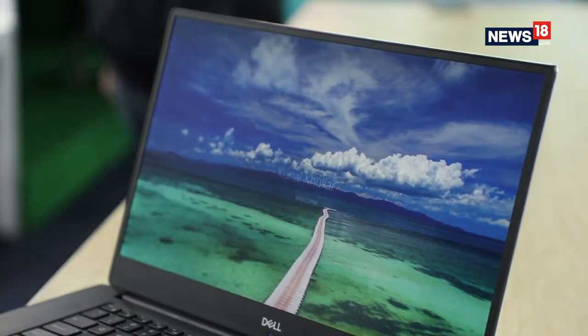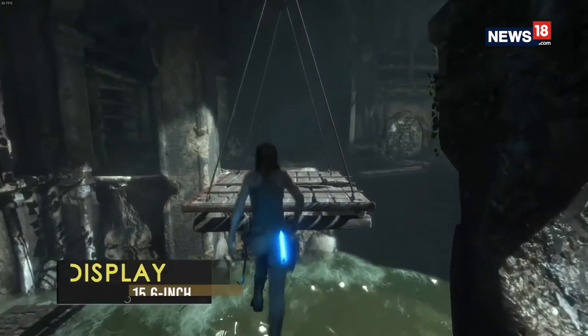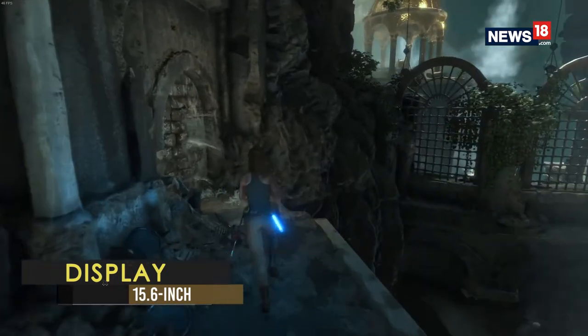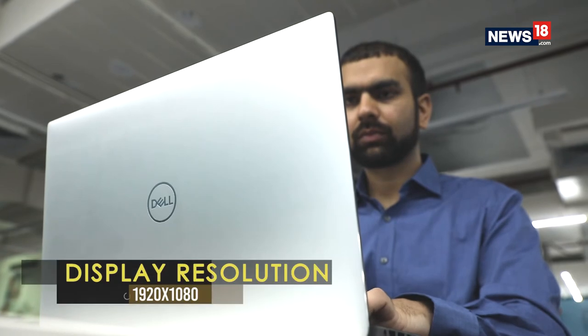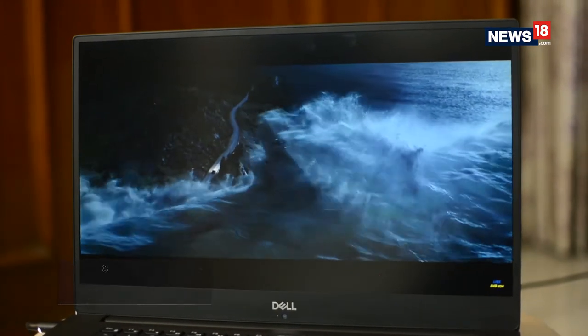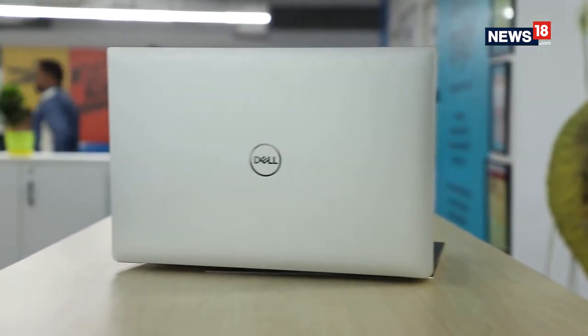The XPS lineup is known for its great displays, and Dell offers an option for a Full HD or 4K resolution 15.6-inch Infinity Edge panel. While I reviewed the 1080p version, both look great especially when you're watching Blu-ray movies. Notably, the Full HD version has a matte finish while the higher resolution 4K option supports touch input and has a glossy finish.